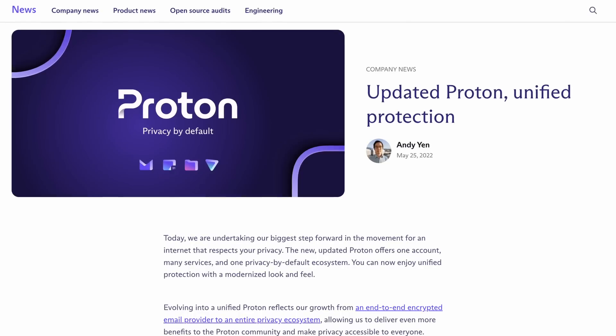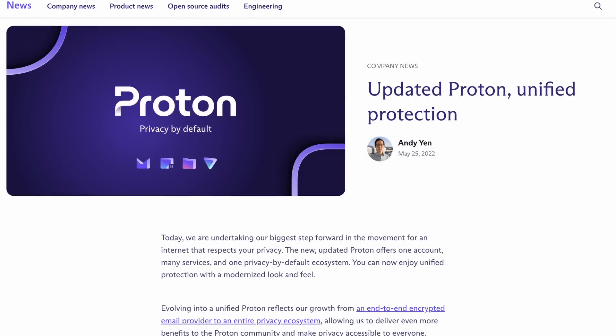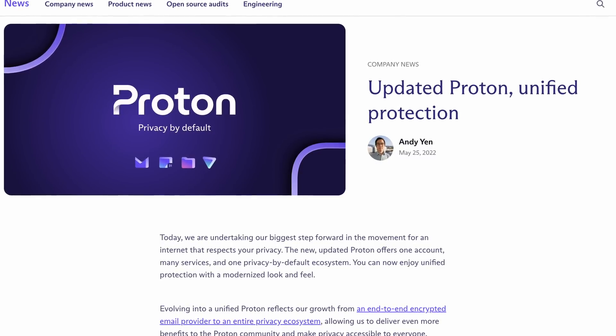Proton, the creator of ProtonVPN, ProtonMail, all the stuff you probably have heard of before, just got a massive update — probably the largest single update for their service ever — that I want to walk all of you through. Let's get right into the changes followed by some of my thoughts on this.